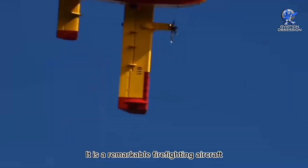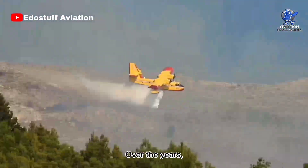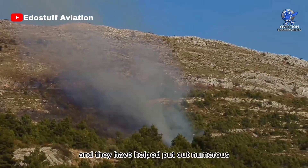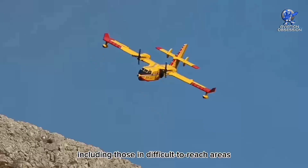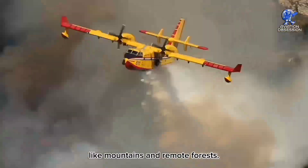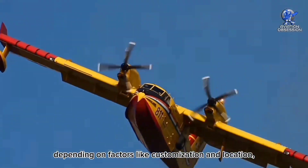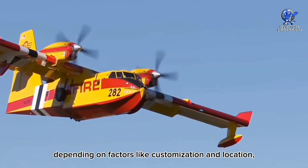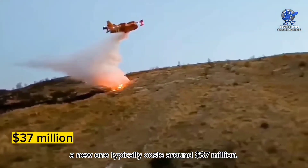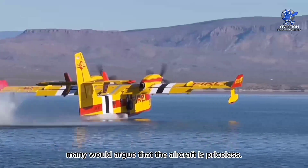It is a remarkable firefighting aircraft that has proven its effectiveness time and time again. Over the years, a total of 90 aircraft have been built, and they have helped put out numerous fires around the world, including those in difficult-to-reach areas like mountains and remote forests. While the exact cost of a Bombardier 415 can vary depending on factors like customization and location, a new one typically costs around $37 million. However, given its life-saving capabilities, many would argue that the aircraft is priceless.